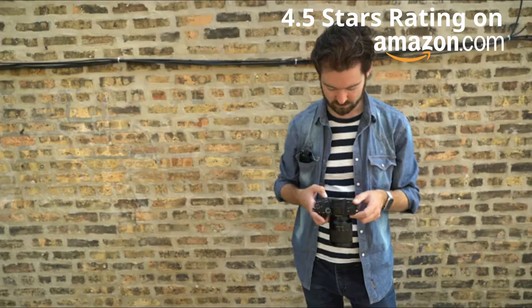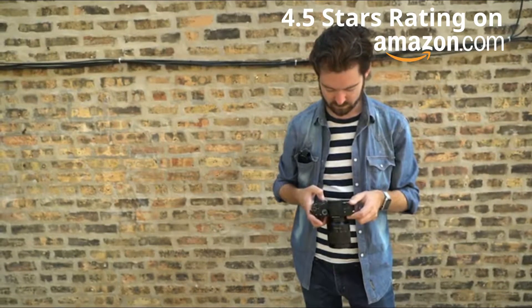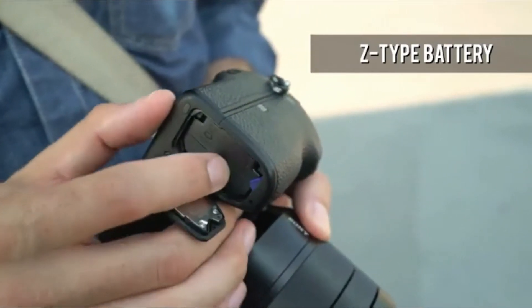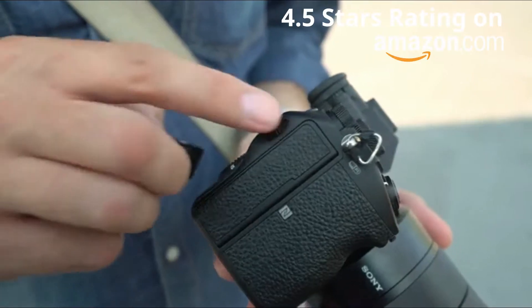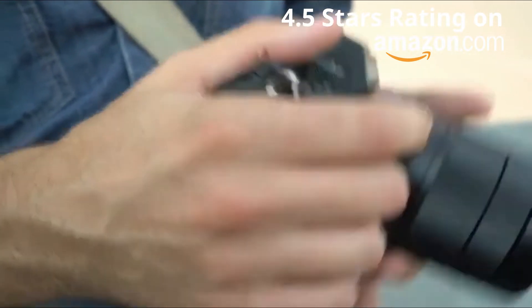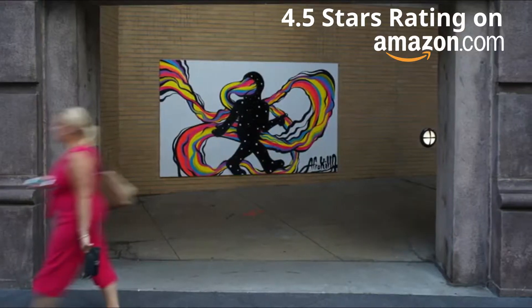In the a7 III, Sony improved upon previous a7 series cameras by adding a large Z-type battery, rated at an impressive 710 shots per charge. The bigger battery and dual SD card slots make the a7 III a more practical camera than its predecessors for extended stills and video shooting.